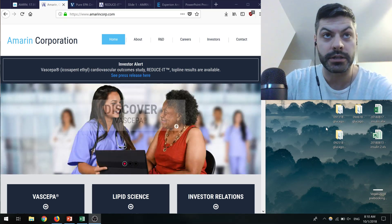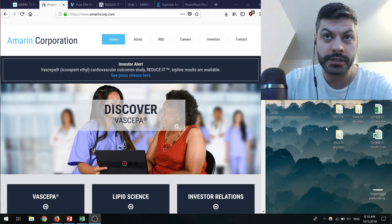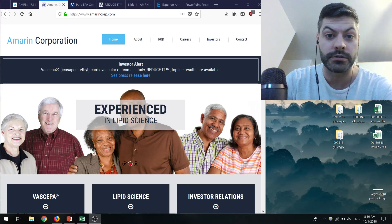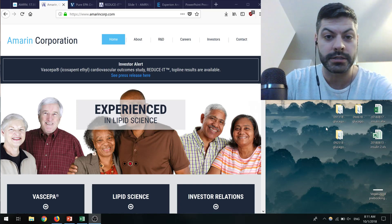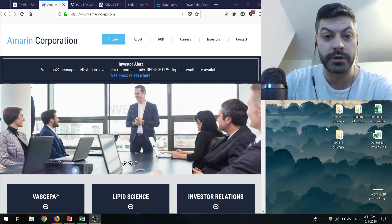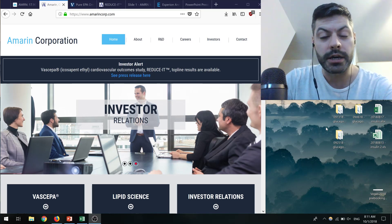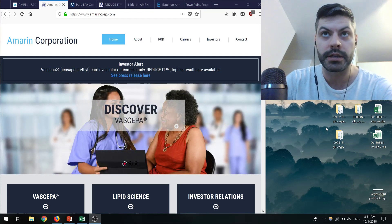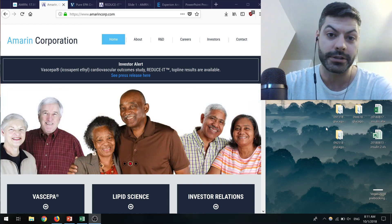I managed to get some time yesterday to look into the details of their latest CVOT trial. I think it's important that we talk about it because I was alluding to this with my Esperion video, since they might have to do a CVOT as well. This is also relevant for our discussion on what actually leads to negative cardiovascular outcomes.